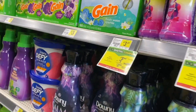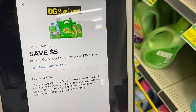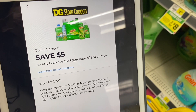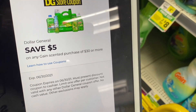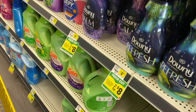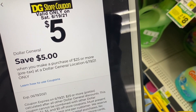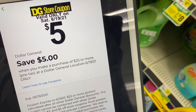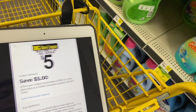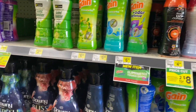Let's start. The first idea I want to share with you is for the Gain products. This week we have a coupon that says when we spend $30 in Gain products we get $5 off. We're going to combine that coupon with the coupon of spend $25 and get $5 off. So we need to complete $30 only in Gain products.